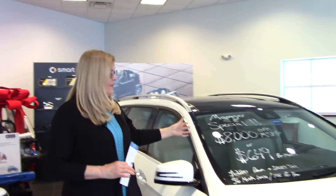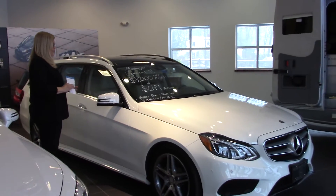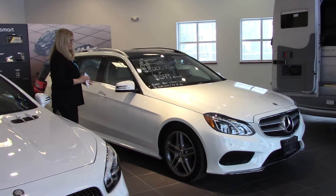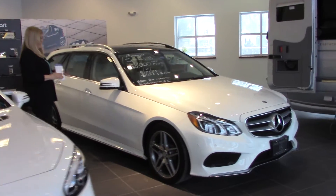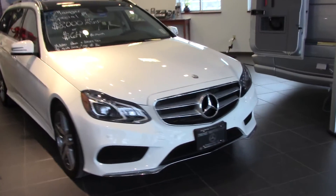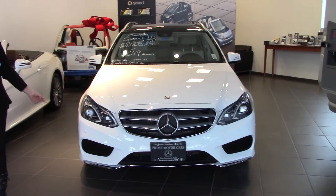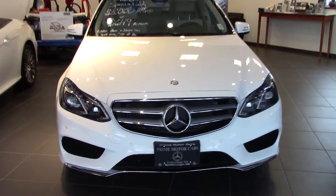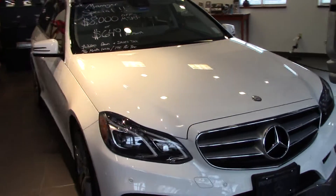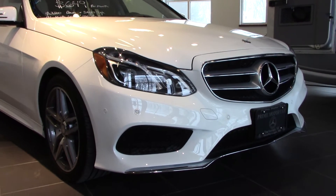This is the 2016 E350 4MATIC Wagon. This wagon has really got the best equipment on it. It has the Parktronic with parking assist — that new feature that you looked at online that allows you to let the car park itself if you're comfortable with that.